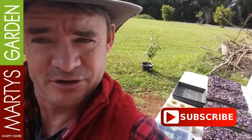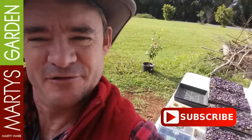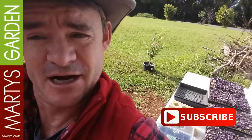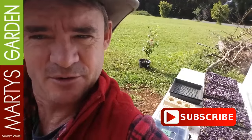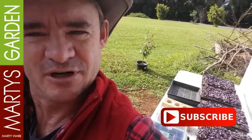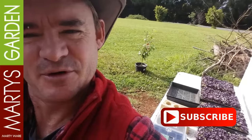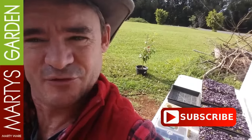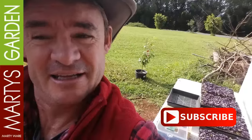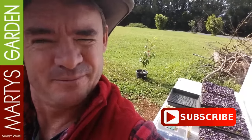I'm Marty Ware from Marty's Garden. If you haven't subscribed, head over to YouTube and subscribe, or if you're on Facebook share it with your buddies and let people know what's going on at Marty's Garden in Clunes in northern New South Wales, Australia. Happy gardening and we'll see you in the next video real soon!